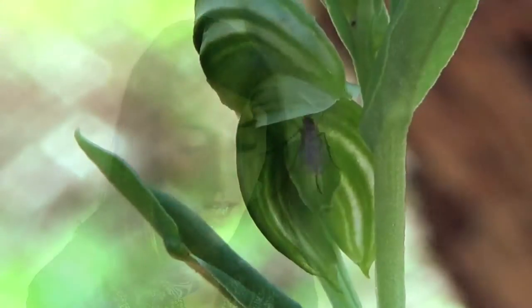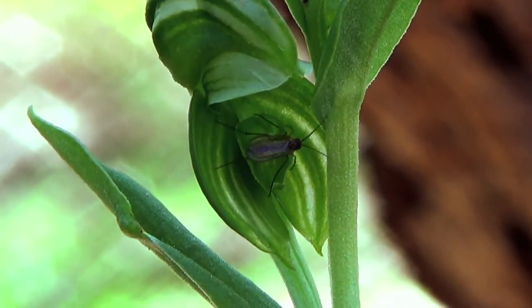Let's observe this insect — it's called the fungus gnat, and it's part of the order Diptera, the same order as the common fly.